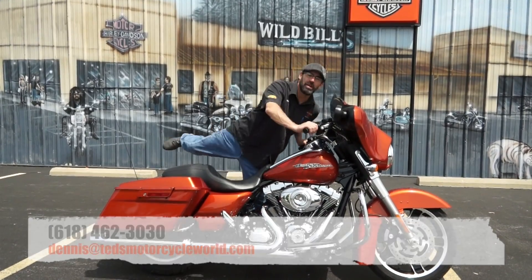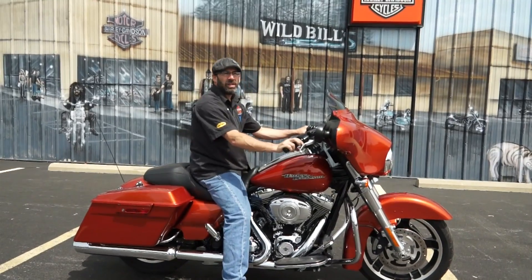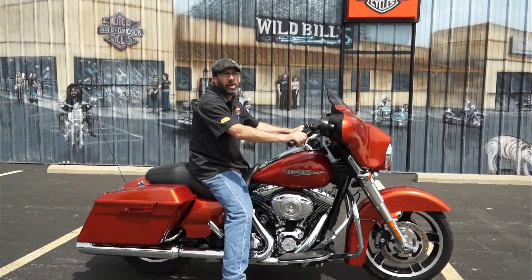Now if you'll excuse me, I'm going to go take this big dog out on the river road and have me some fun. I think a two-hour lunch is pretty acceptable, don't you? Hey, don't tell Bill, will you?